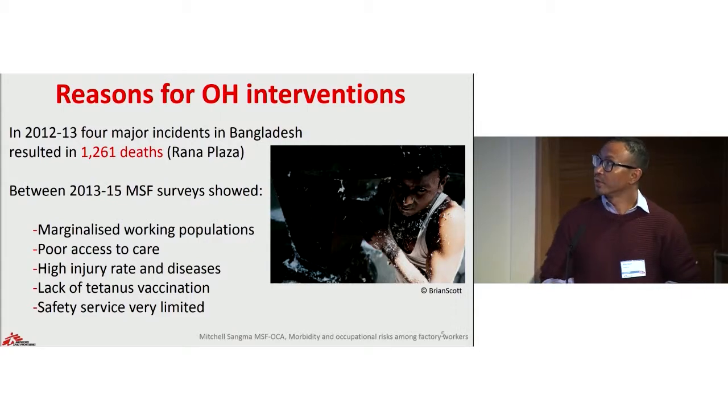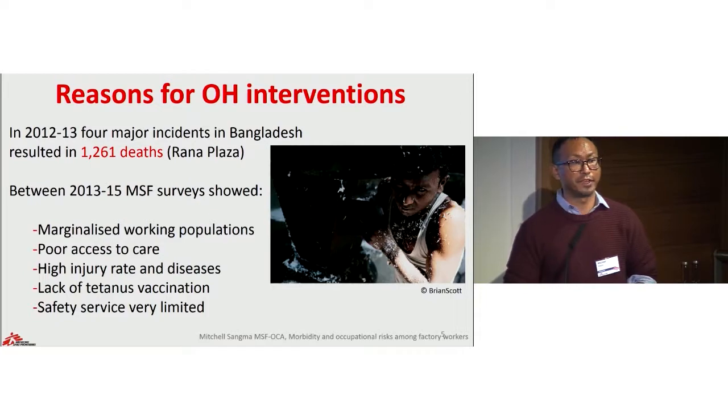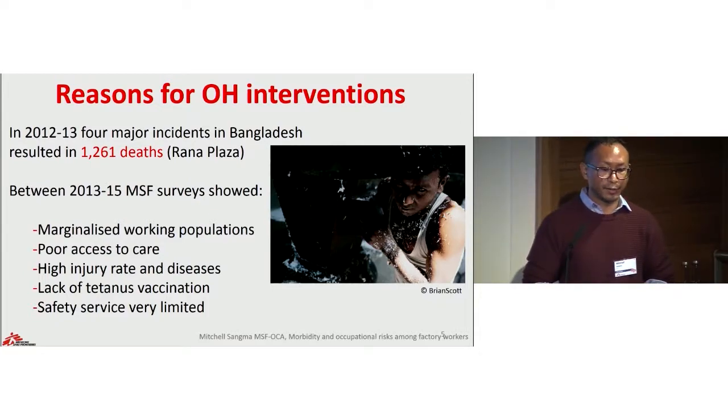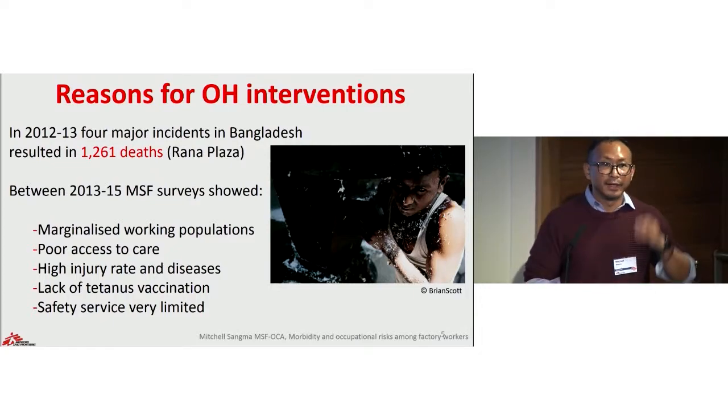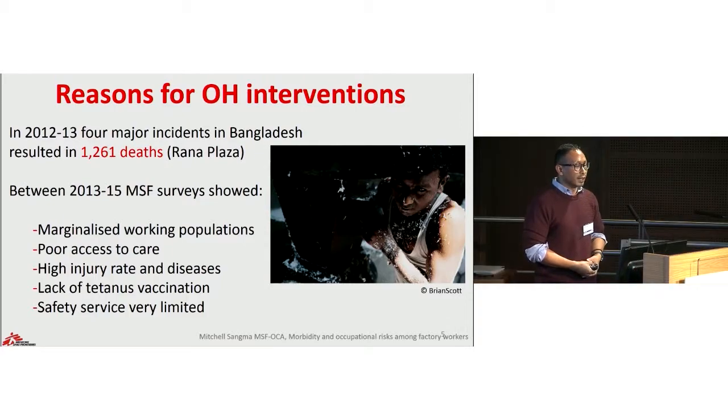There have been a number of reasons for starting the occupational health program. We first conducted a survey in 2013, and the results showed a very marginalized population with poor access to healthcare, a high rate of injury, high prevalence of diseases among factory workers, and low coverage of tetanus vaccinations. This triggered our project's interest in working with such marginalized groups, especially in a context where safety aspects are very limited and occupational accidents are very common. One of the most notorious accidents was the collapse of a five-story building called Rana Plaza in April 2013, which resulted in the death of more than 1,000 workers in a single day — considered one of the biggest industrial accidents in modern human history.